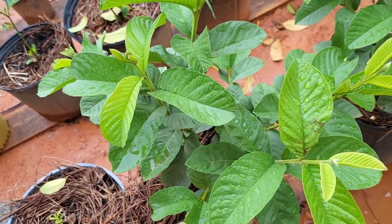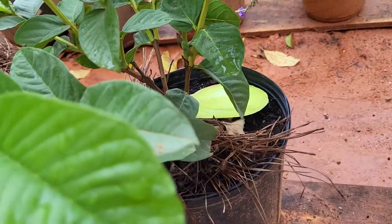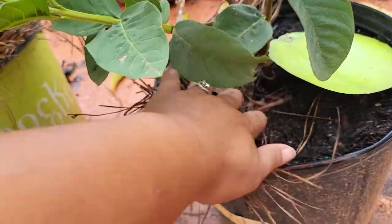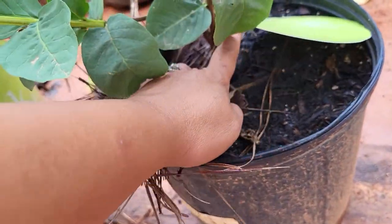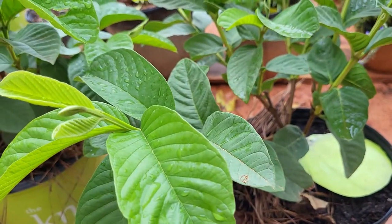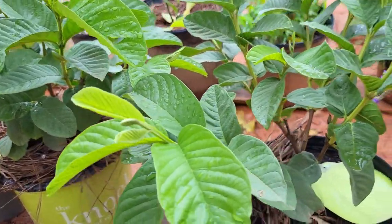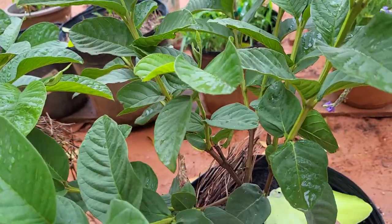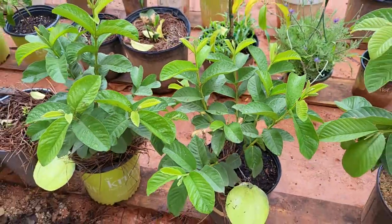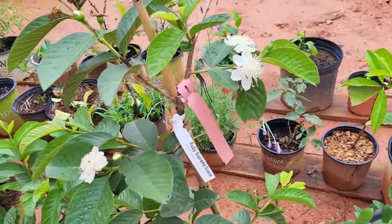I believe these were air-layered because you can kind of see — when I got them and repotted them, they had this film around them. I don't know if you can see them because I buried it where it needed to go, but it was in a little ball-looking thing, so it was probably air-layered. It's looking healthy, so definitely looking forward to seeing what this one will produce. I believe this is the white variety — the one that's not red on the inside, it's just white — but there wasn't really too much information on it. I wanted a couple more different kinds of guava.